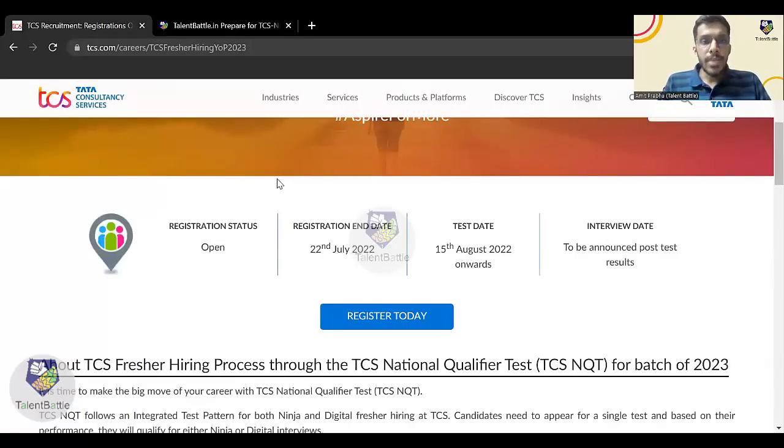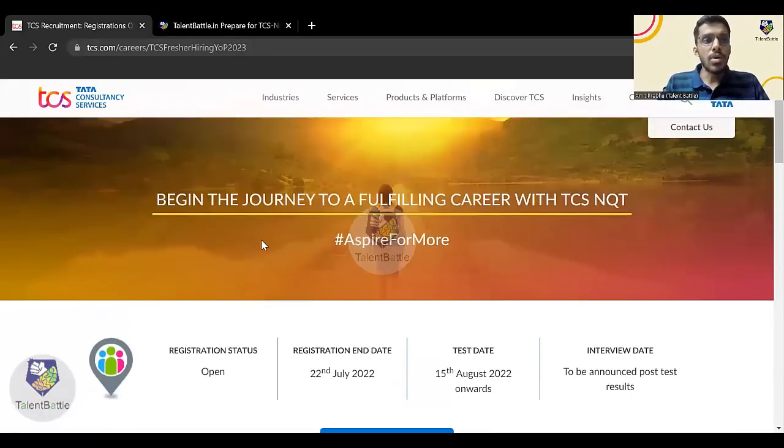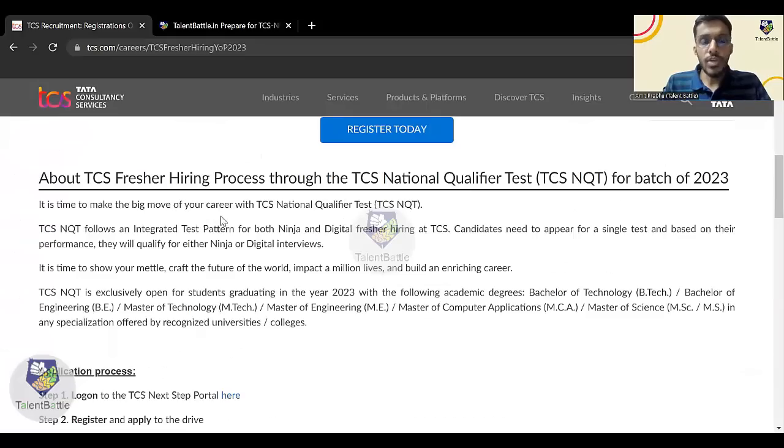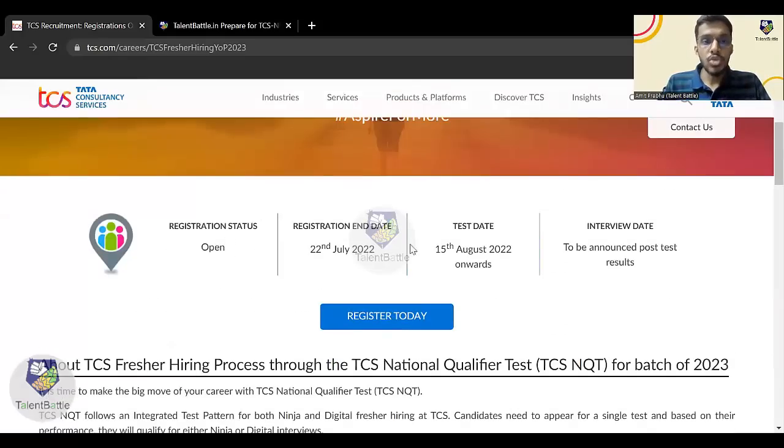Let us start now. Once you click on the link given in the description, you land on this particular page of the TCS official website. The registration end date is 22nd July — you need to apply before 22nd July to be eligible for this drive. Click on 'Register Today'.